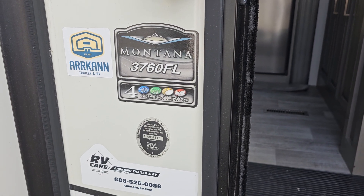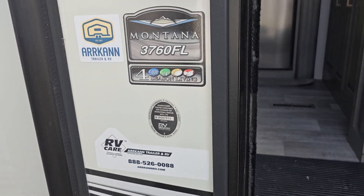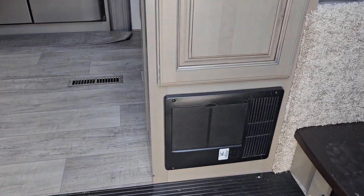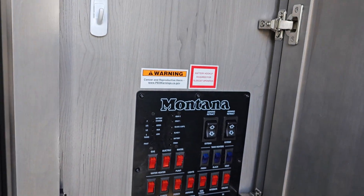This is the 2021 Montana 3760 FL Front Living Four Seasons Living. Solid steps coming up into the unit. When you first walk in you can see there's your fuse board and your control panels.